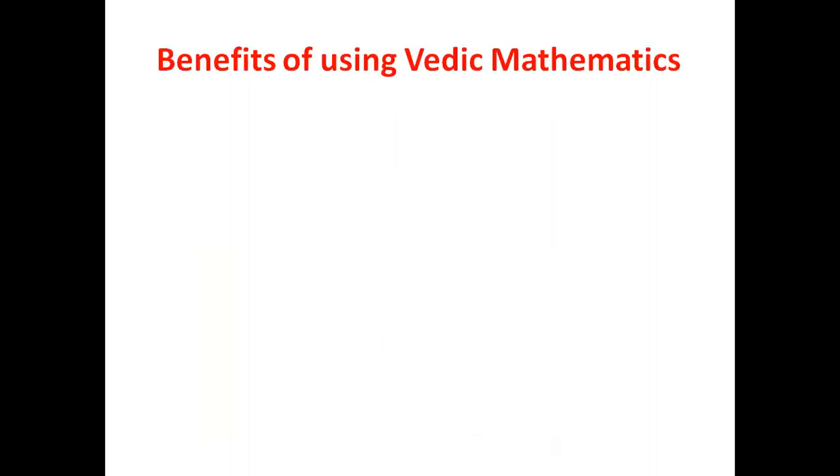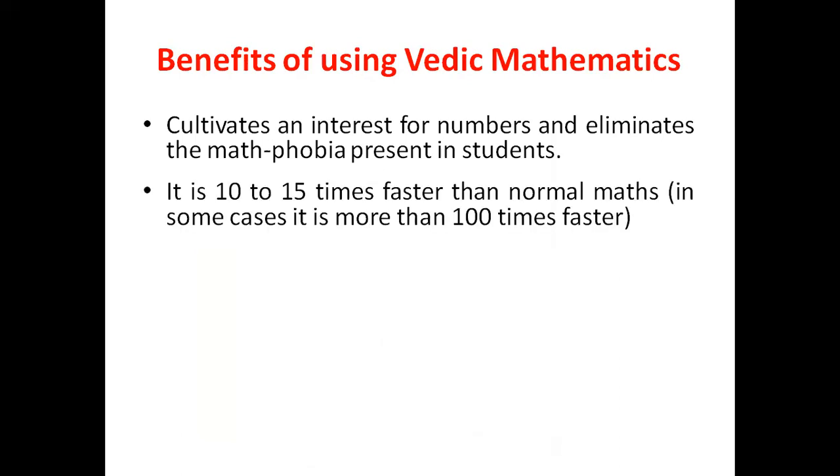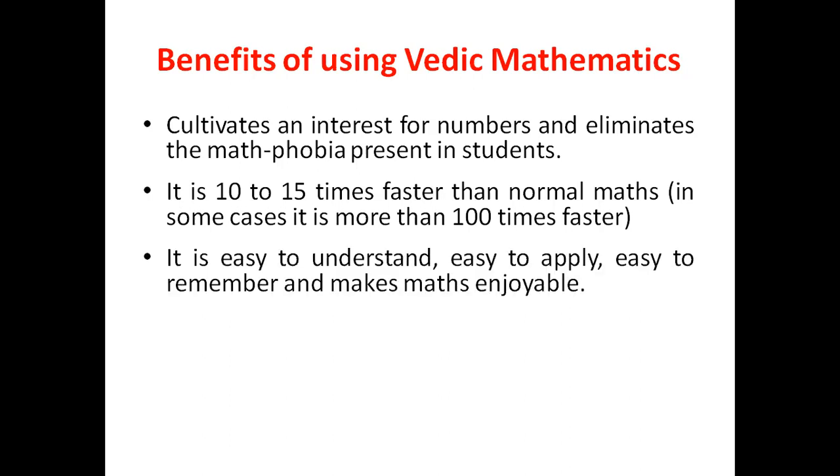Let's study the benefits of using Vedic Mathematics. It cultivates an interest for numbers and eliminates math phobia present in students. It is ten to fifteen times faster than normal math, and in certain cases it is more than a hundred times faster. It is easy to understand, easy to apply, easy to remember, and makes math enjoyable.